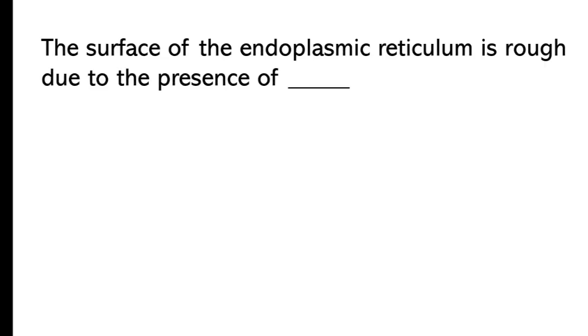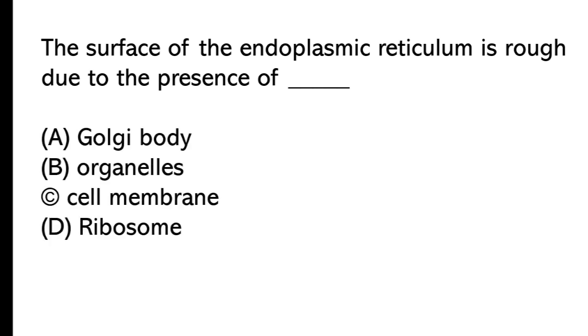The surface of the endoplasmic reticulum is rough due to the presence of: A) Golgi body, B) organelles, C) cell membrane, D) ribosome. The correct answer is option D, ribosome.